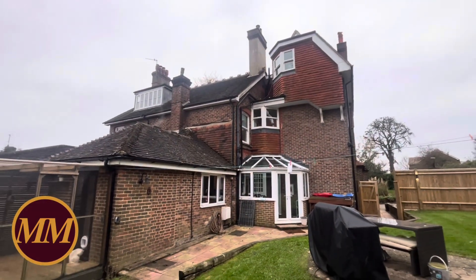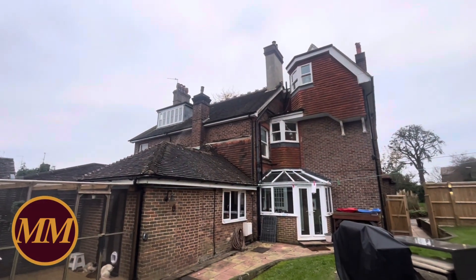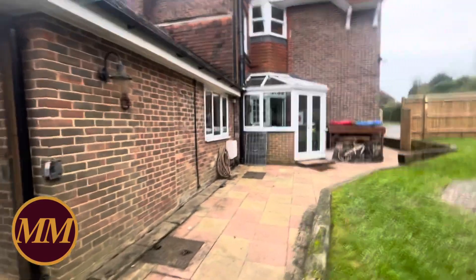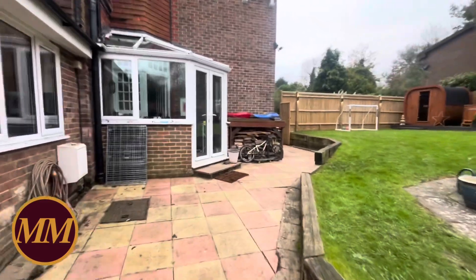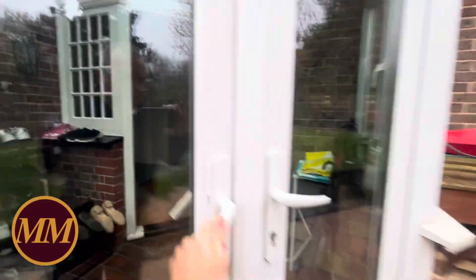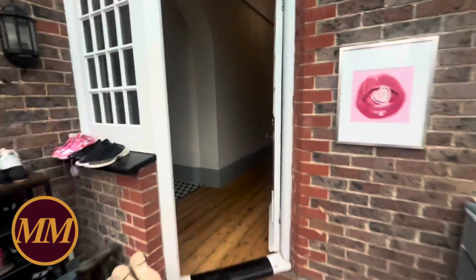When you come around the back here, you get a better impression of the size of the building. Obviously it's not the entire property, but you're getting quite a big part of it. So come and have a look inside and I will show you around. What a great big garden — it's a shame it's a rotten old afternoon, but it is a big plot. So come inside.